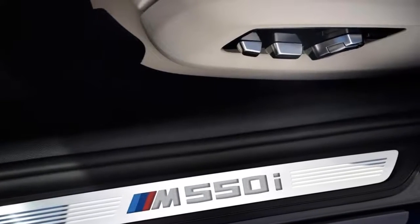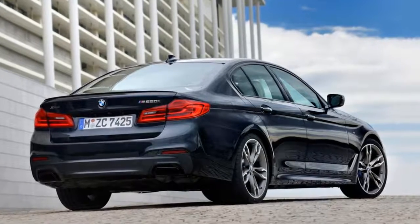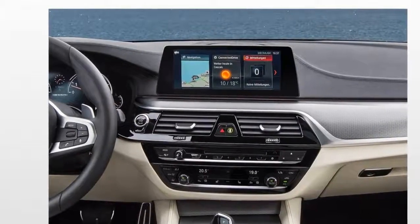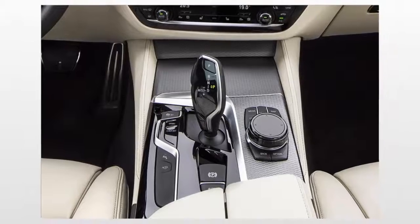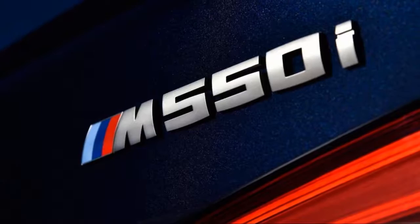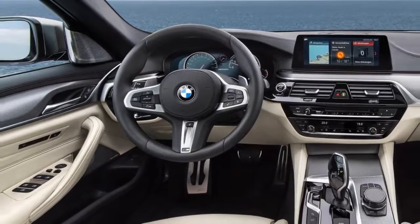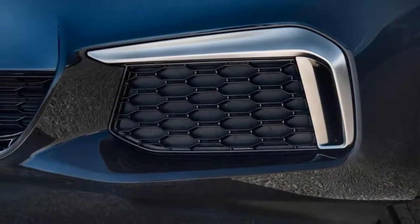The 5 Series certainly has a lot to offer, but it's up against stiff competition. Like the 5 Series, the Mercedes-Benz E-Class has an exquisite interior and the latest tech. We also suggest the Lexus GS for its very appealing hybrid and performance variants, or the Volvo S90 if you want a fresh alternative to the usual picks.